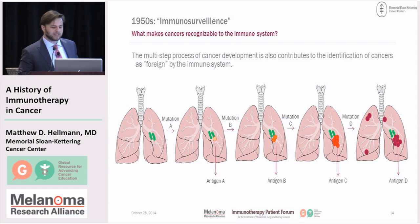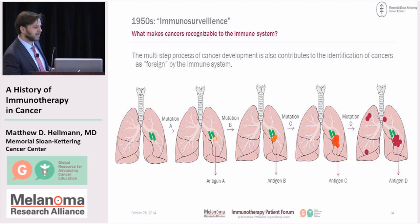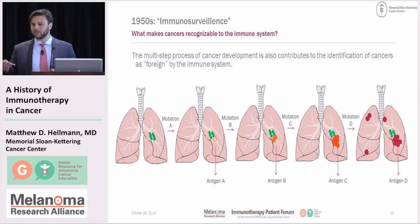The question then is: what are the bits of cancer that make it recognizable to the immune system? Why is the cancer foreign in the eyes of the immune system? In that context, it's useful to take a step back and talk about what makes a cancer a cancer. What makes a cancer a cancer is the serial accumulation of mutations. When we typically think about mutations, we think about the genes that you inherit from your parents and might pass on to your children.